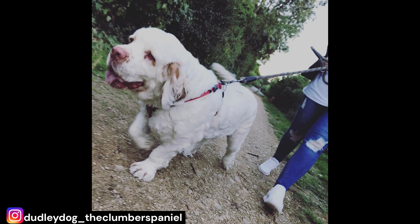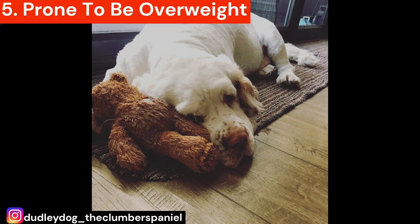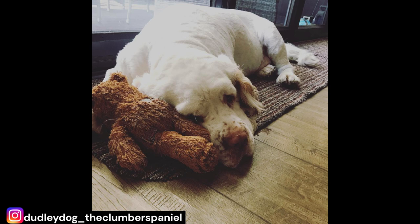Number 5: Prone to being overweight. Clumbers are known to have a tendency to become overweight if their diet and exercise are not controlled properly. As a breed, they have a low energy level and tend to be more of a couch potato type of dog. They are content to lay around and relax, which can make them prone to weight gain if not managed properly. You should provide them with regular exercise, even if it's just a brisk walk or playing fetch in the backyard.